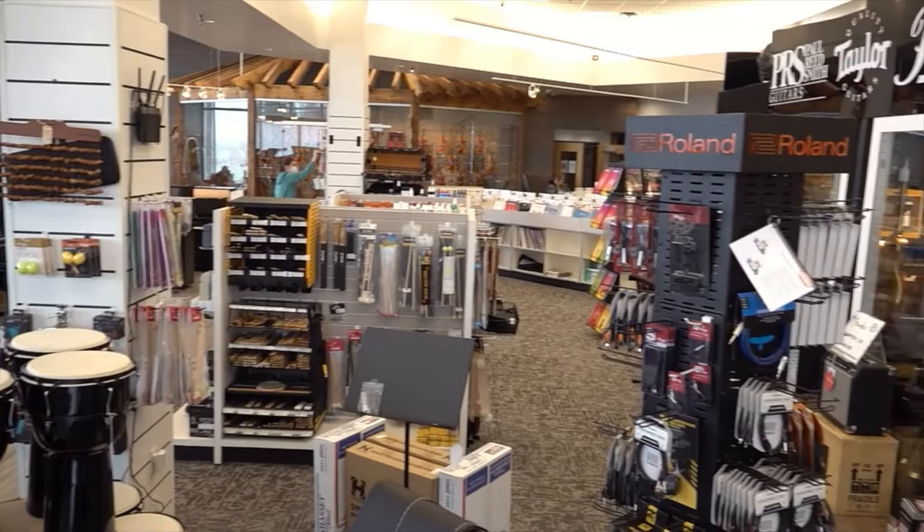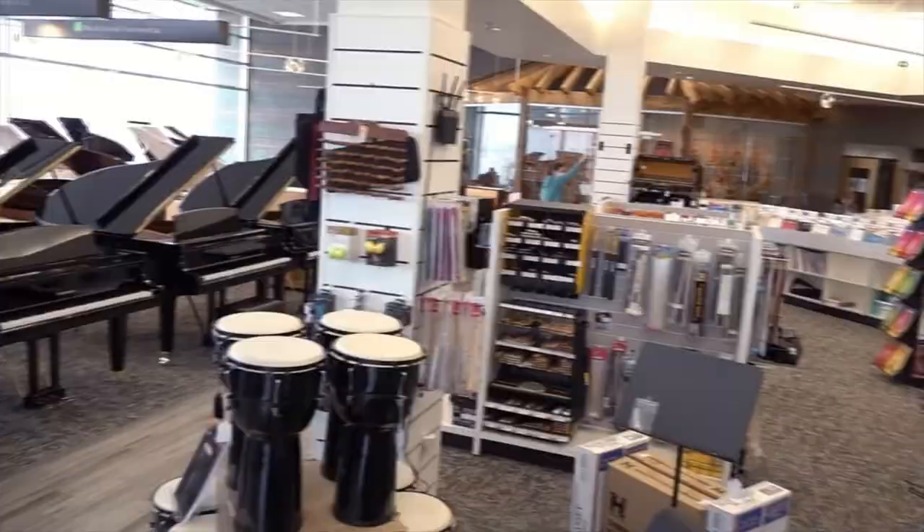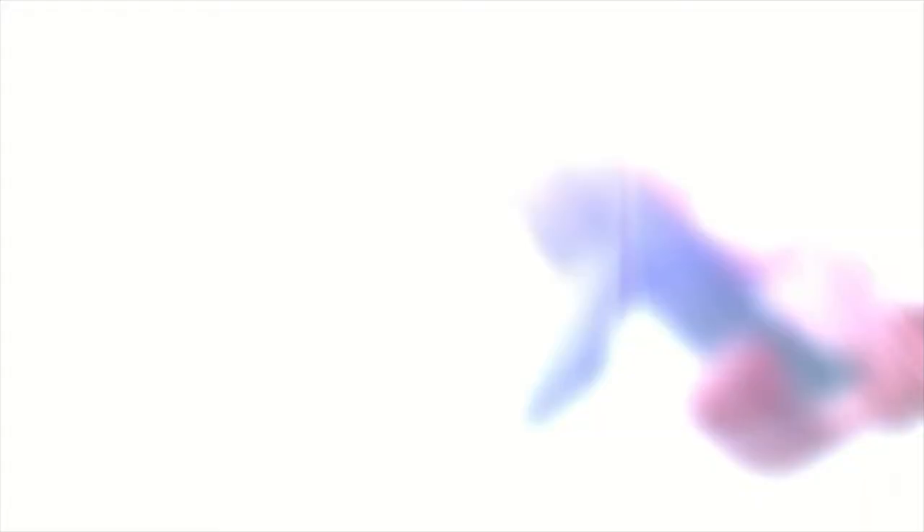For over 50 years, Riverton Music has been Utah's premier, family-owned, full-service music store. From instrument rentals to print music to world-class pianos, we have the equipment that will help you achieve your musical dreams. Riverton Music — make time to play today.